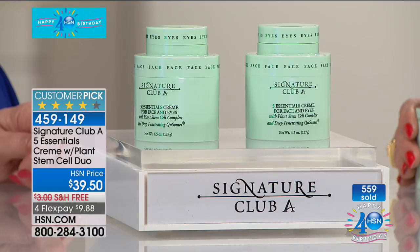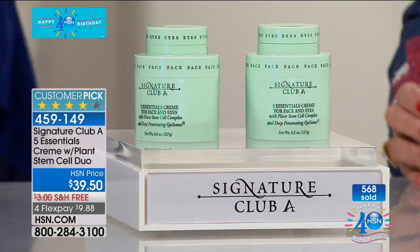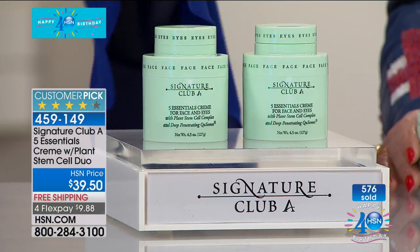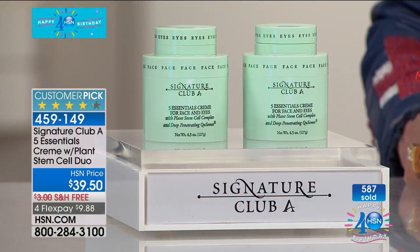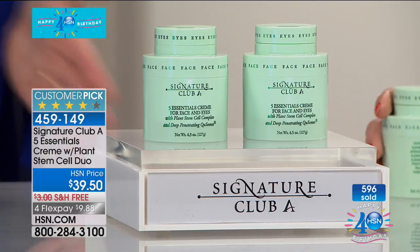One cream has every superbreed ingredient you know of and it's still under $30. And to think you've sold over 5.6 million jars here at this station alone. So what you are seeing here is how do you firm, tighten, brighten, moisturize, micro-exfoliate, fight the environmental aggressors with one simple cream. And today you get two for $39.50. As women, we're all pressed for time — we want our beauty regimen to be quicker, faster, more effective, and easier.